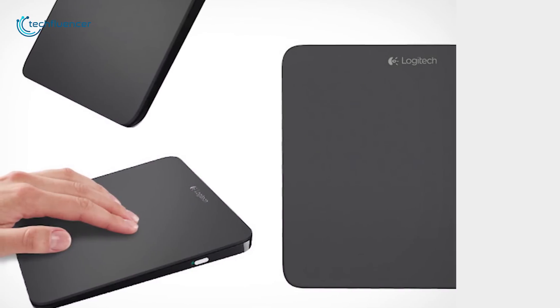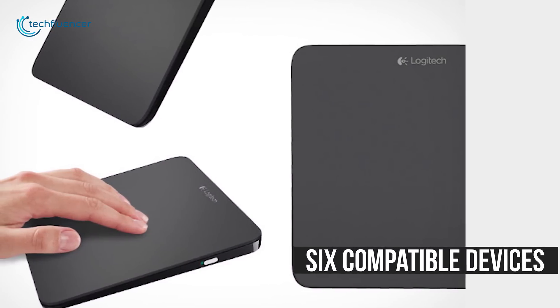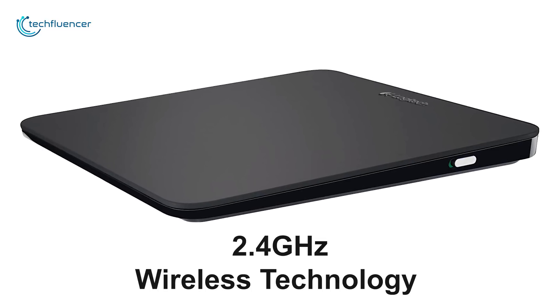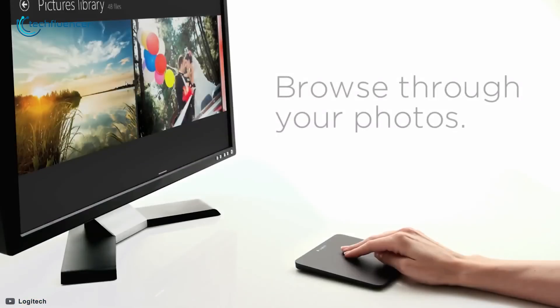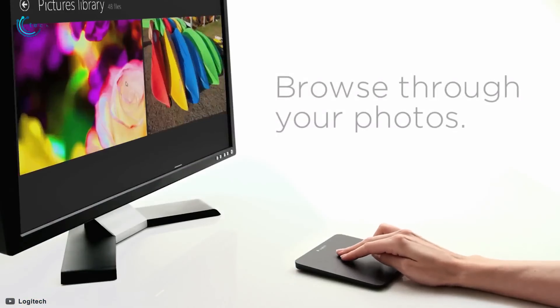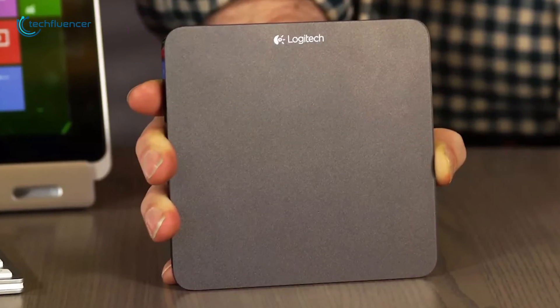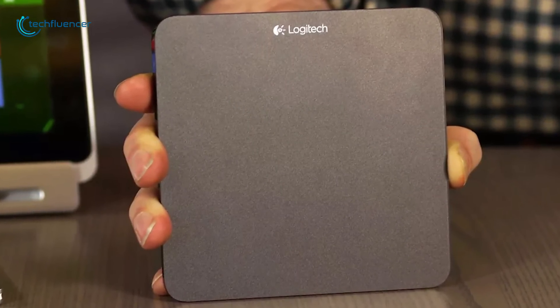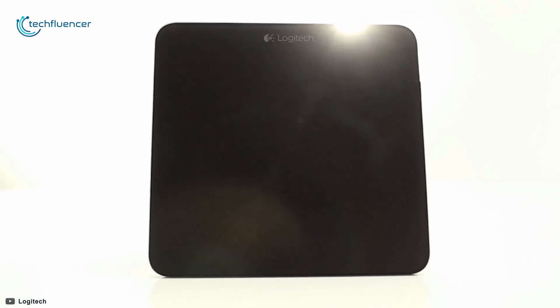The Logitech unifying receiver can be used with up to six compatible devices. The touchpad employs reliable 2.4 GHz wireless technology and advanced optical tracking for superior performance. Overall, the Logitech T650 wireless touchpad is a wonderful accessory for the on-the-go business professional or computer tech.